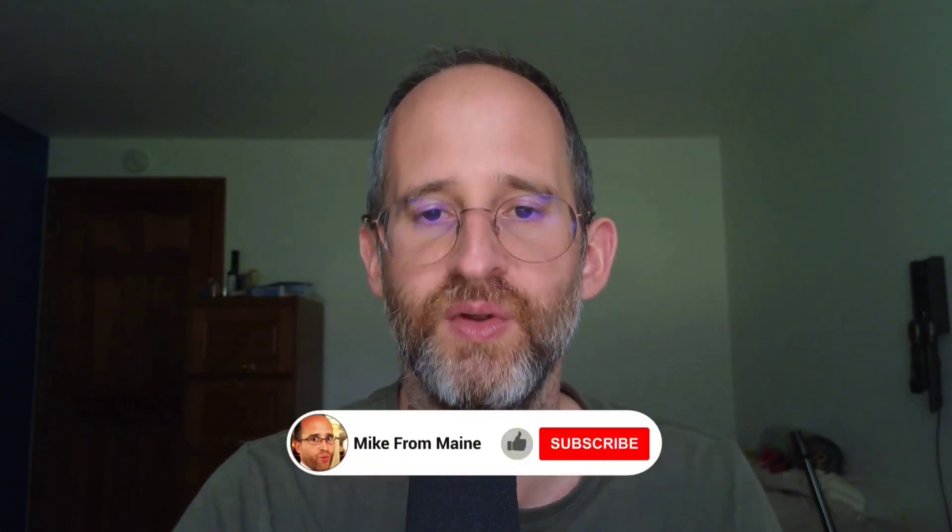Please like this video — it really helps out with my YouTube channel and I appreciate it. Make sure you hit that subscribe button and bell notification. As always, thank you so much for watching. I'll see you again in my next video.